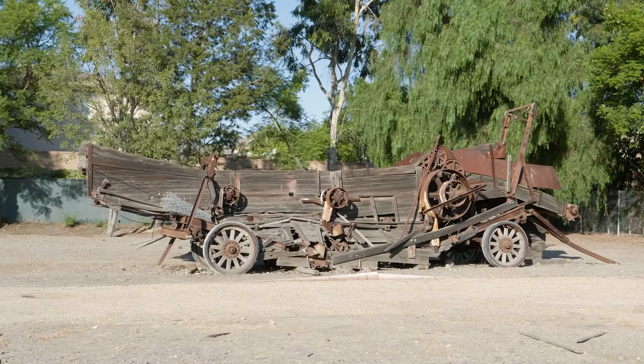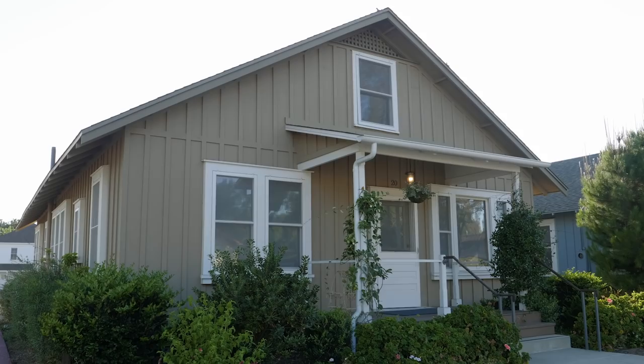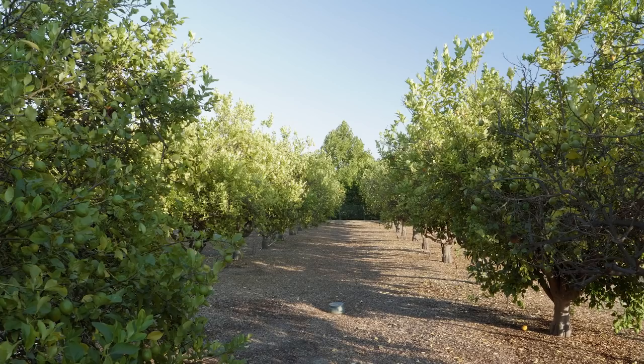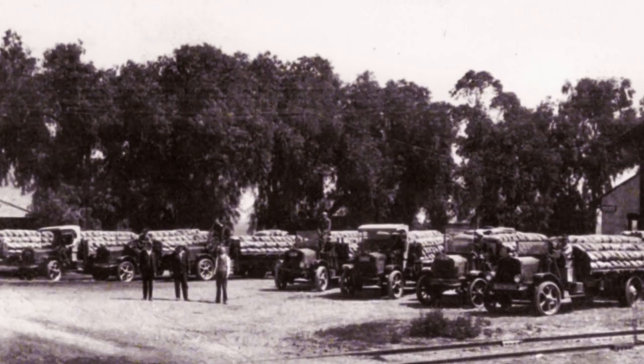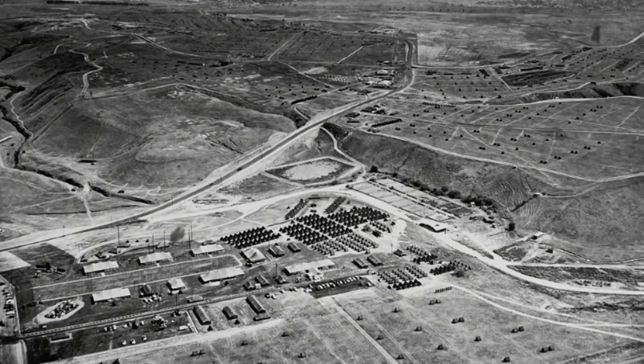On display are 24 original ranch structures, remnants of old farming equipment, and a sprawling orange orchard. Also located on the property is the Katie Wheeler Public Library, which replicates the 1900s Irvine family home. Once the world's greatest producers of Valencia oranges, Irvine Ranch was at the center of Orange County's transformation from farming to real estate development and urban planning.